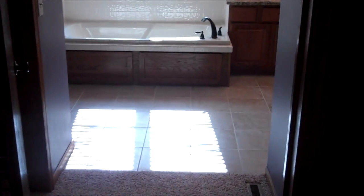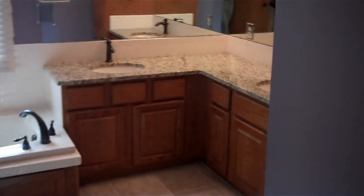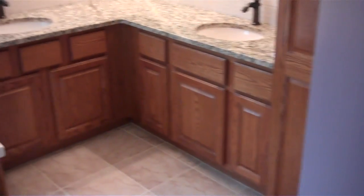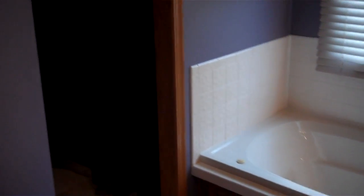A lot of size, and there it is — a master suite. You'll have his and hers sinks; it's all granite, it's new, and the fixtures are new.